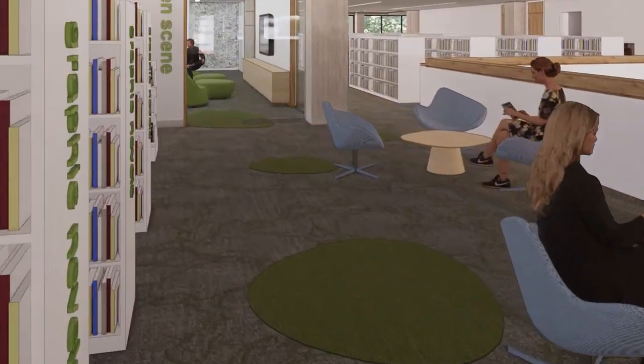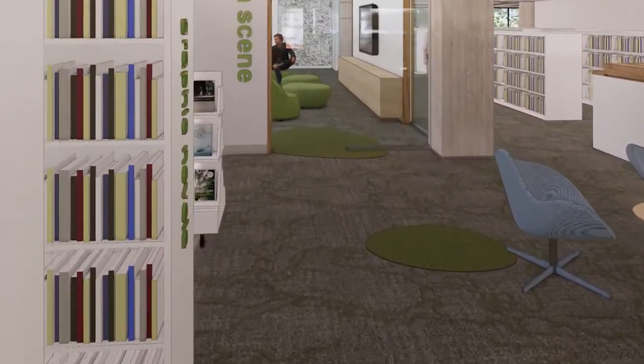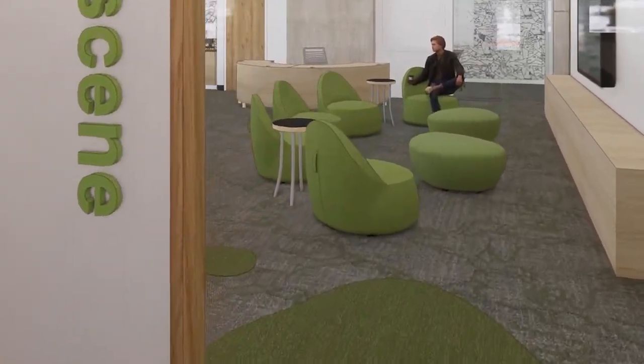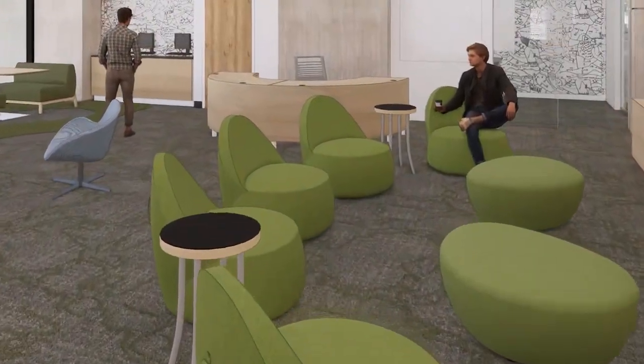More space for teen books. A new teen hangout area with booth seating. Board games and video games. A teens-only study room. Comfortable spaces to study and talk with friends.